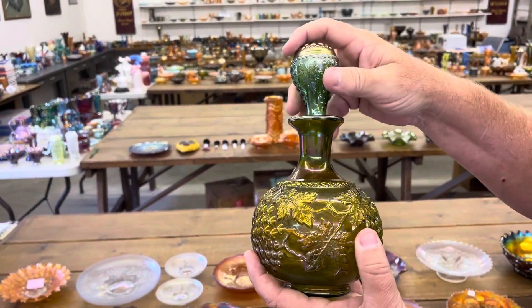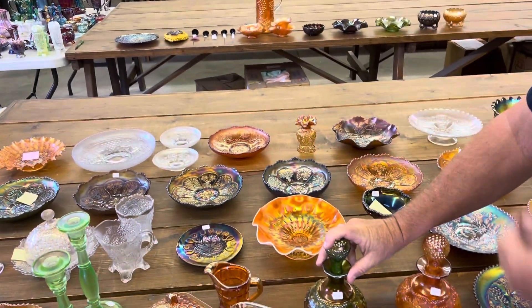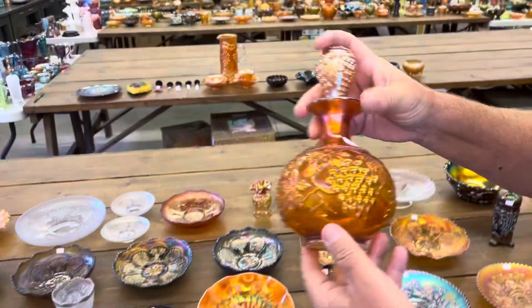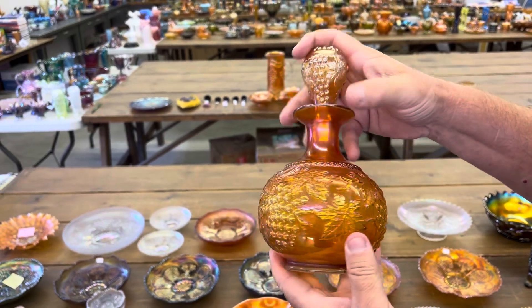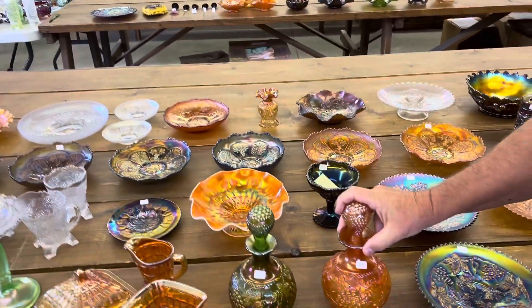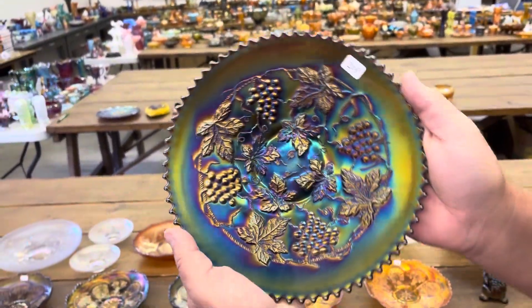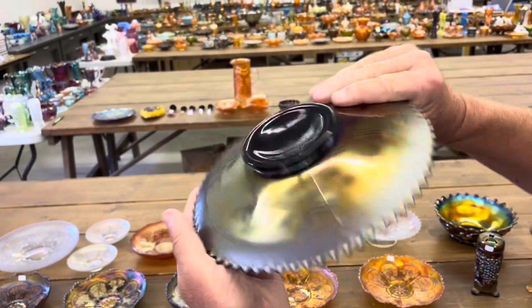Grape and Cable — here's a cologne bottle in green. Another Grape and Cable in marigold. A little run of Grape and Cable here. Here is a Grape and Cable plate — this is the variant plate in purple, plain back.